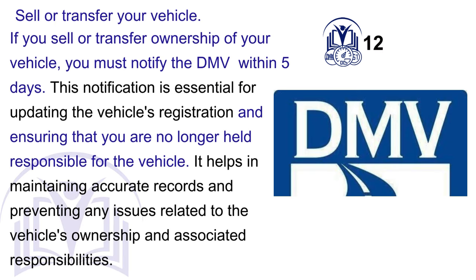A. Sell or transfer your vehicle. If you sell or transfer ownership of your vehicle, you must notify the DMV within 5 days. This notification is essential for updating the vehicle's registration and ensuring that you are no longer held responsible for the vehicle. It helps in maintaining accurate records and preventing any issues related to the vehicle's ownership and associated responsibilities.